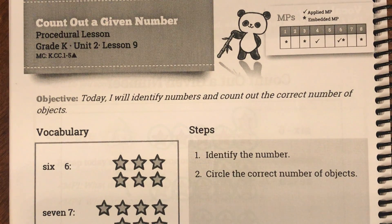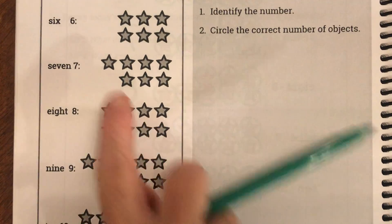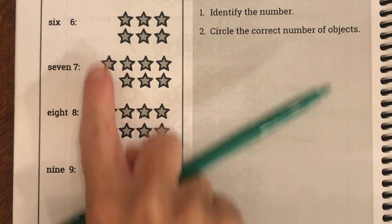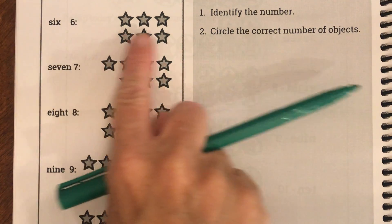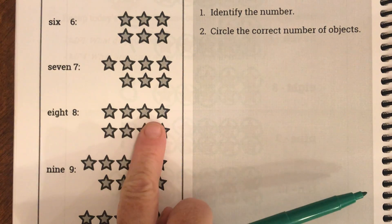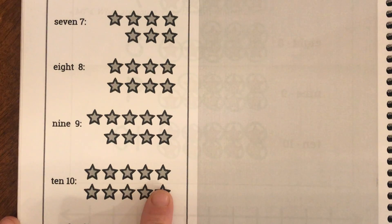So today we're still working with numbers 6, 7, 8, 9, and 10, but we're going to be doing something a little different. Yesterday we practiced the circling, and today that's what we're going to be doing. We have examples of 6 objects, 7 objects, 8 objects, 9 objects, and 10 objects.